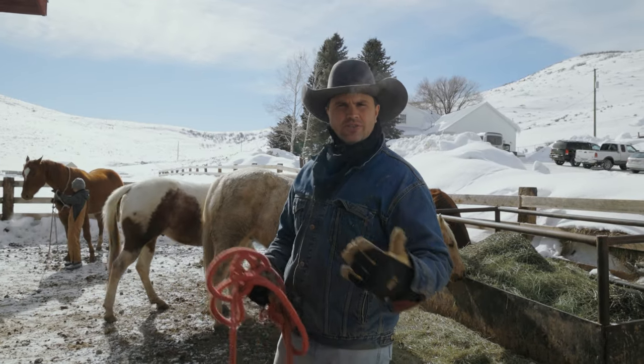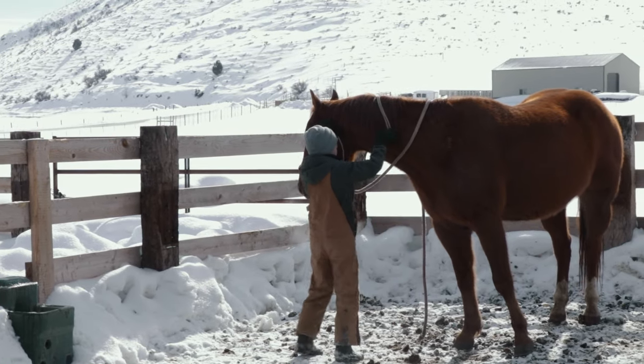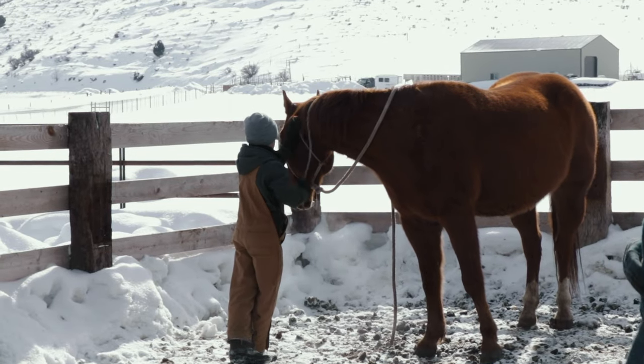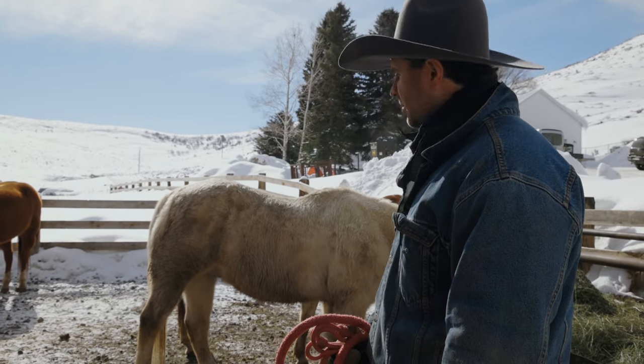Henry's got Donut over there — Donut's Henry's go-to rodeo horse. I do have the boys switch it up a little on what horses they're riding, but when they're clicking and riding well together I usually keep them together, because you don't want to mess with a team that's playing well.